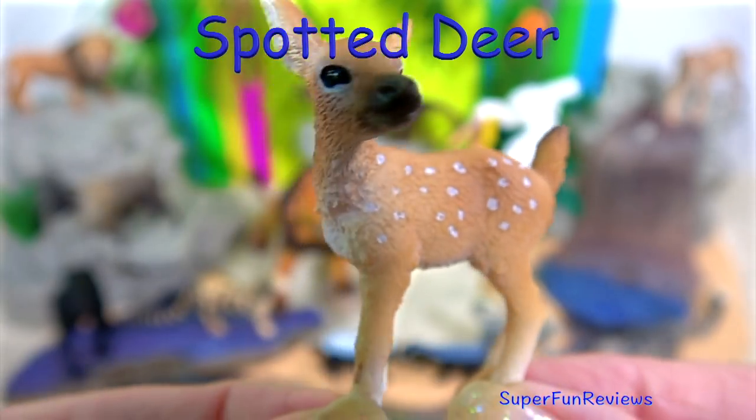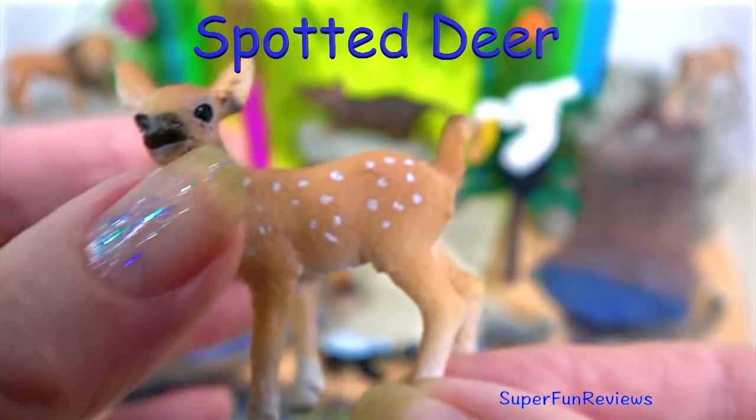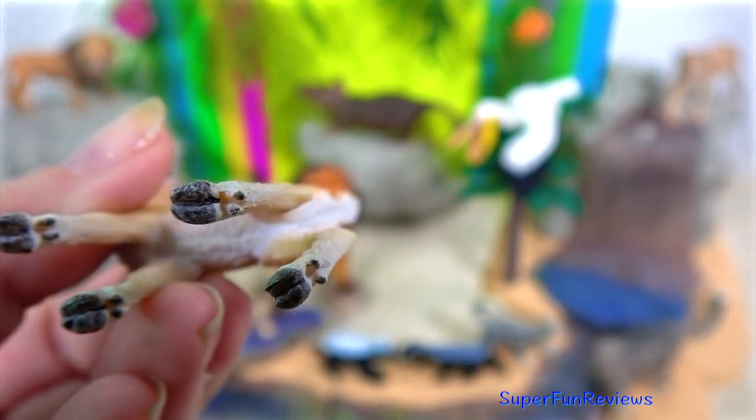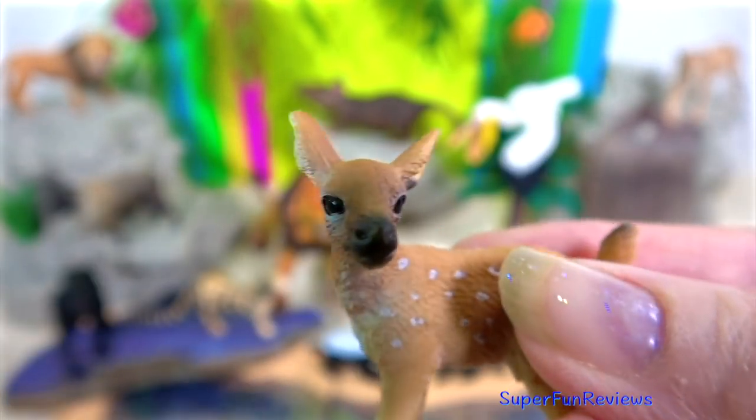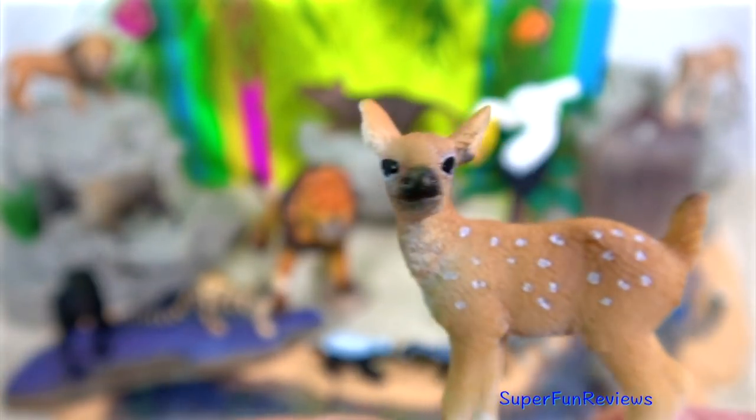The chital, or spotted deer, are mainly found in the forests of India. They have a very good sense of smell and are able to smell predators as they approach.